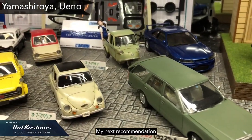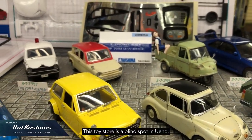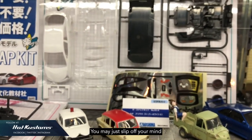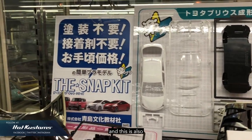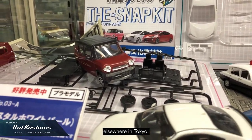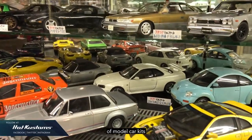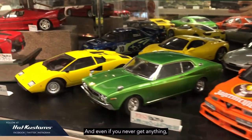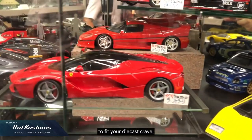My next recommendation is Yamashiroya Toy Store, located in Ueno. This toy store is a blind spot in Ueno — you may just bypass it if you're heading to the Ueno market. This is also one of the stores where you can find Tomica that has been sold out elsewhere in Tokyo. They also have a very wide selection of model car kits ranging from different brands. Even if you never buy anything here, it's a very good venue to satisfy your diecast craving.